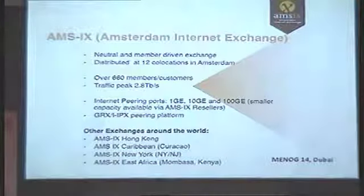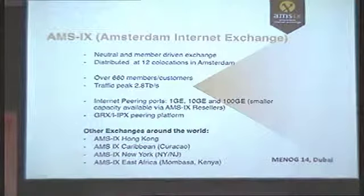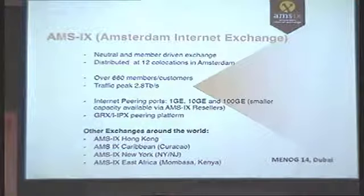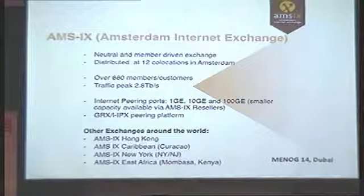Hello, everyone. I'm Alexander Mitrov from AMS-IX. Just a short overview about AMS-IX — nothing new. As most of you know, we are a neutral and member-driven exchange. It's distributed at 12 co-locations in Amsterdam. We currently have around 660 members and our traffic peak is at 2.8 terabits.